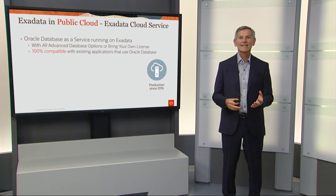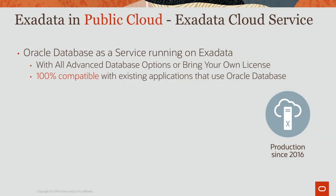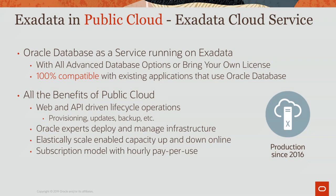Today you can get our Exadata Cloud Service, which provides a database as a service running Exadata in the public cloud, and it runs 100% compatibly with your existing databases on premises. With our Exadata Cloud Service, you get all the benefits of the public cloud, including web and API-driven lifecycle operations. Oracle experts deploy and manage all the Exadata infrastructure, you can elastically scale the enabled capacity online, and you get a subscription-based model with hourly pay-per-use.